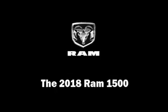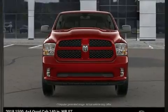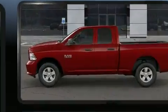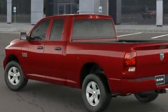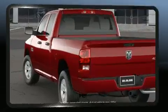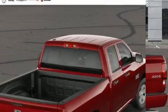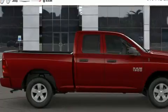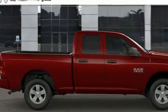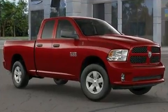Get excited about the 2018 Ram 1500. This four-door, six-passenger truck stands out among competitors in its class. Top features include power windows, a tachometer, variably intermittent wipers, a rear-step bumper, a front bench seat, front fog lights, remote keyless entry, and much more. Audio features include an AM/FM radio and six speakers, enhancing the audio experience throughout the interior.